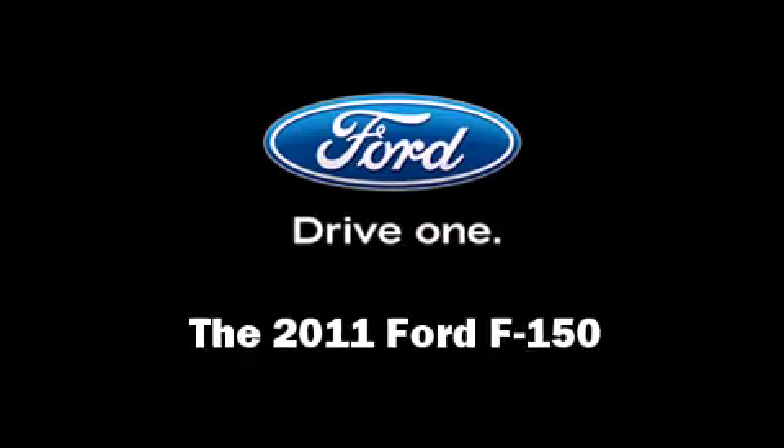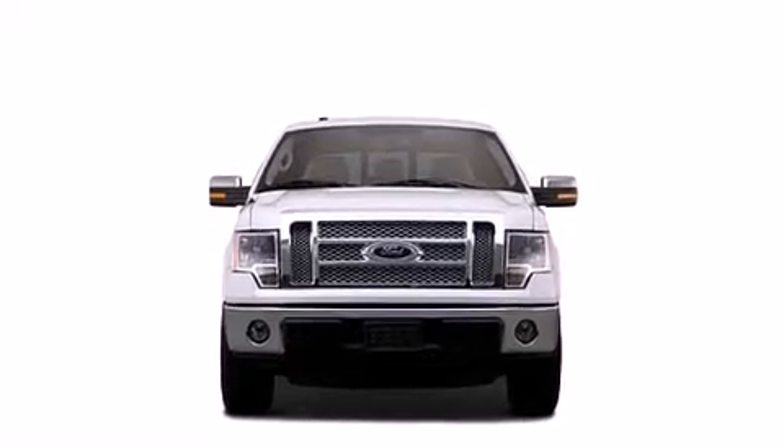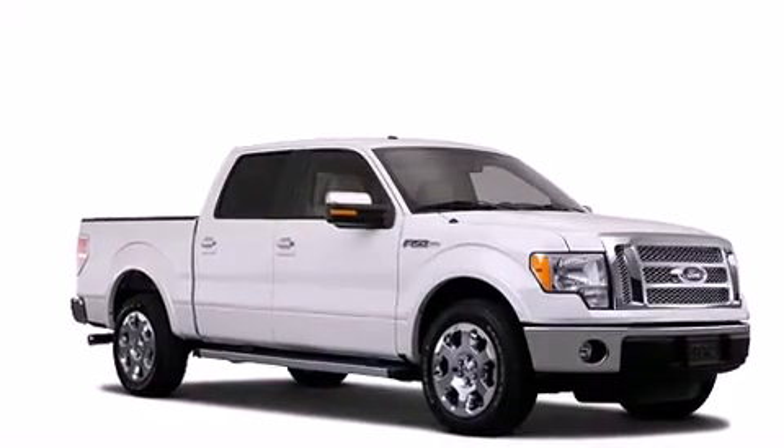You can expect a lot from the 2011 Ford F-150. Smooth gearshift, and for added security, dynamic stability control supplements the drivetrain.